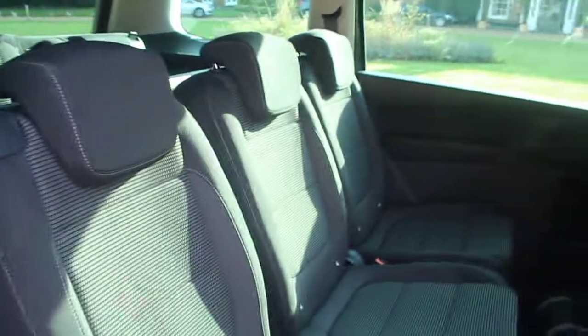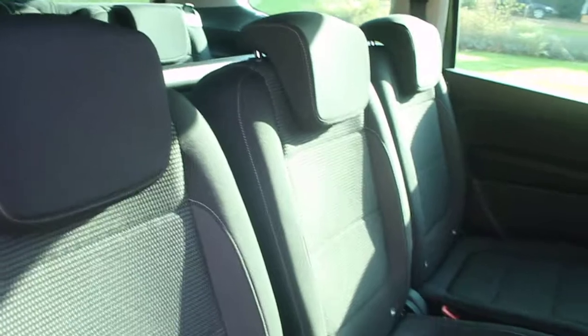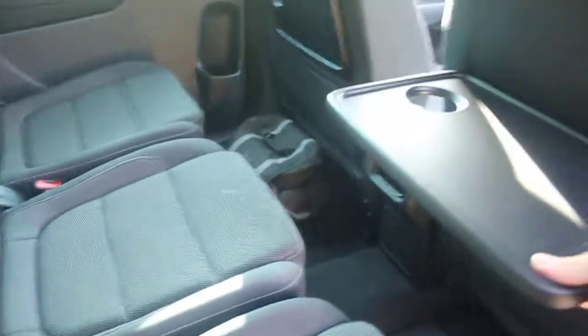Inside there's some lighting, and it has manual sliding rear doors. The upholstery is fabric and cloth. There are fold-down tables, two USB ports in the back, and two cupholders.